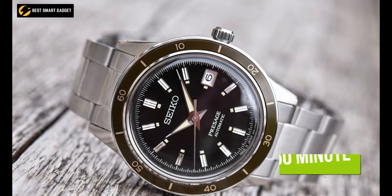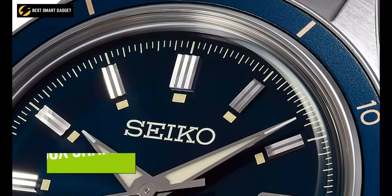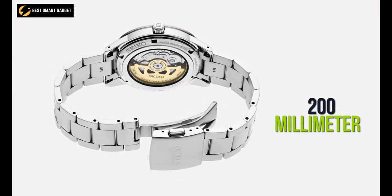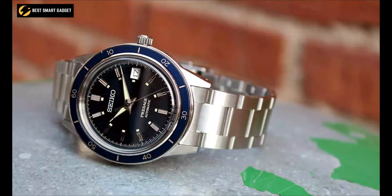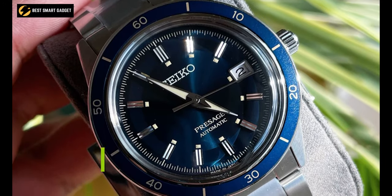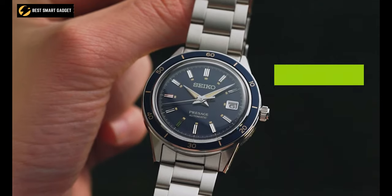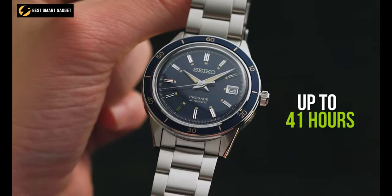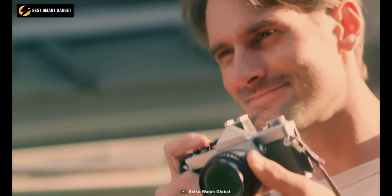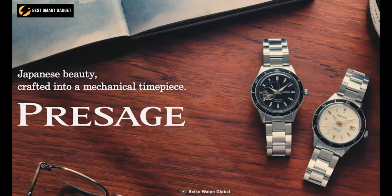Moreover, the 60-minute numerals on the bezel complement the cream lumibright touches on the dial, and the box-shaped Hardlex crystal gives you an in-depth feeling of the dial. Its stainless steel bracelet is held firmly with a three-fold clasp that can be released with a push-button. In addition, the timepiece holds a waterproof rating of up to five bars, and this watch offers an automatic movement with manual winding, which can reserve power for up to 41 hours. Whether you're going formal or casual, the Seiko Presage SRP-G05J1 is prepared to escort you to just about any occasion.